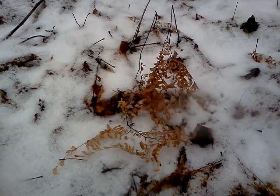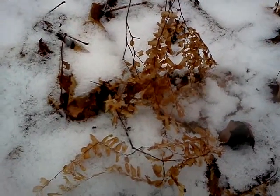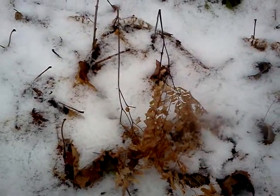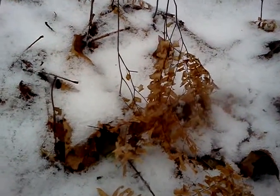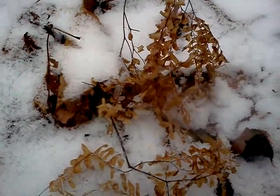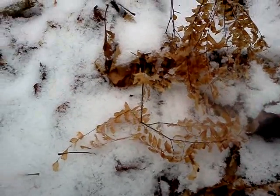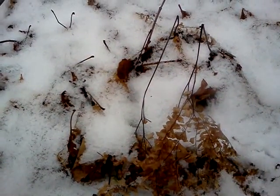One last plant essay before we hit the house and a warm lunch — the skeletal remains of maidenhair ferns. Notice the pinnae, the small divided sections of the fronds, look like old-fashioned hair combs, thus maidenhair. And the black, slick, shiny, thin stems.